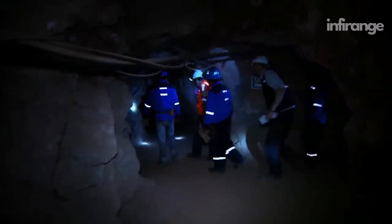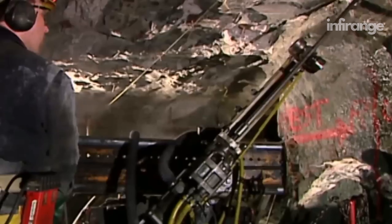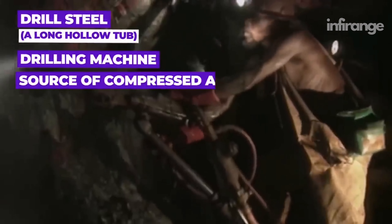Miners descend more than half a kilometer underground, along with specialized machinery made for the drilling process. The drilling equipment consists of a long-hole drill rig, which typically includes a drill steel, a long hollow tube, a drilling machine, and a source of compressed air.